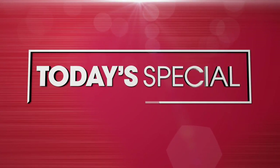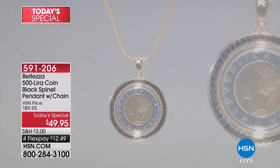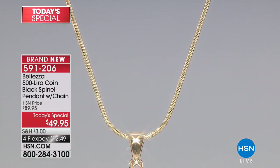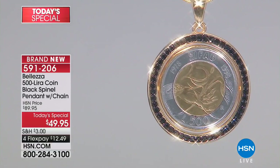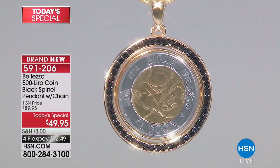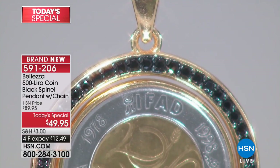It's been a long time, and here it is. I think this is the most expensive-looking jewelry you could ever wear. And it is from our fabulous Italian-inspired Baletze line. It's a 500-lira coin, black spinel, gorgeous pendant.